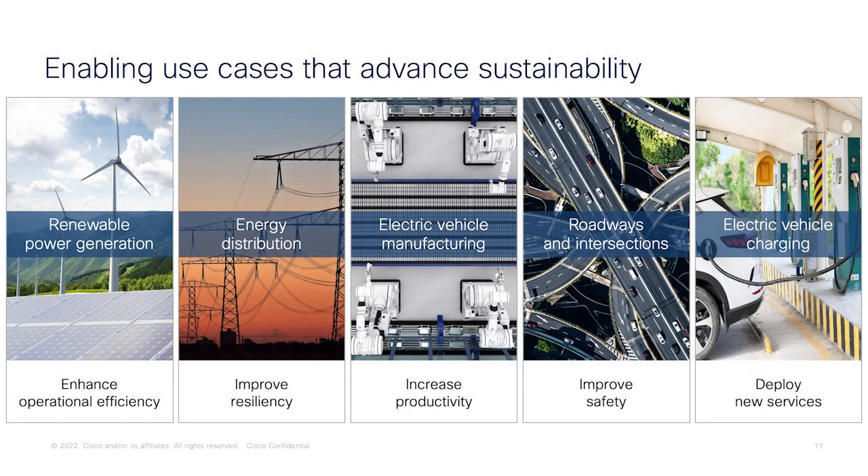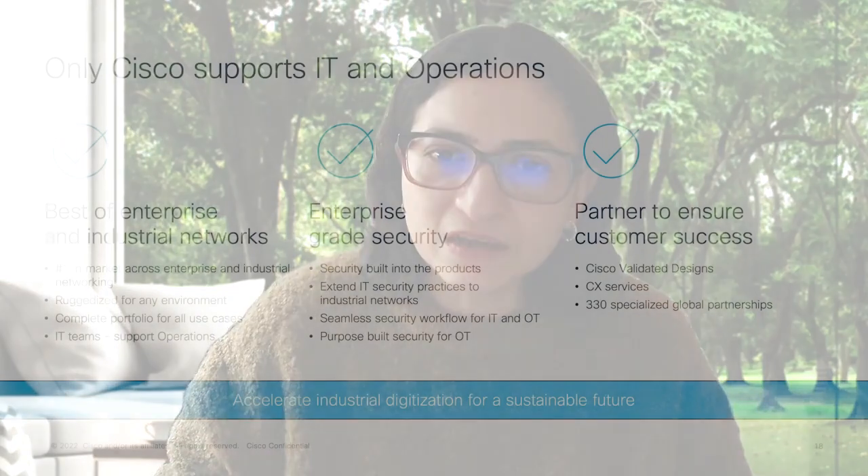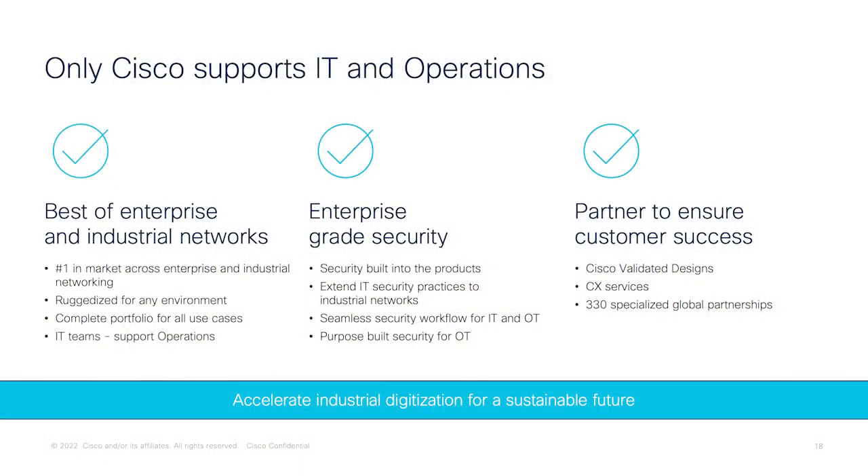All these innovations really enable use cases that drive sustainability, from renewable power generation like solar and wind farms, to energy distribution and electric vehicles. To sum it up, only Cisco supports IT and operations in a way that no other company can. We have the best of enterprise as well as industrial networking, a ruggedized portfolio for most use cases, and our portfolio supports both IT teams and operations teams. We have enterprise-grade security built in to the products, and you're able to extend IT security practices to industrial networks very seamlessly.